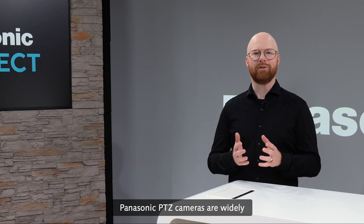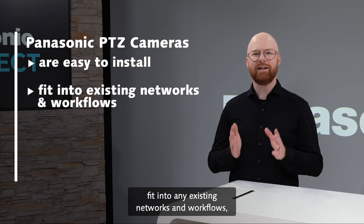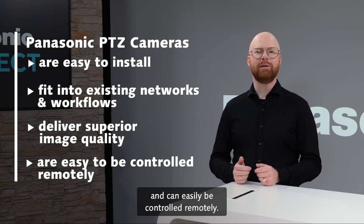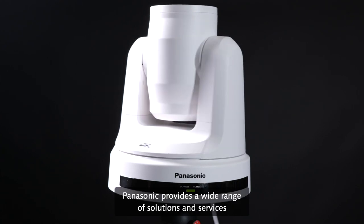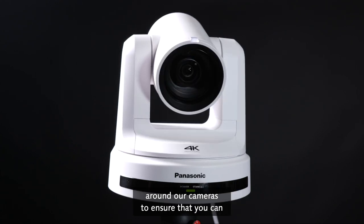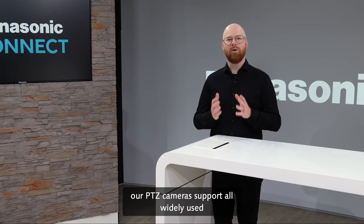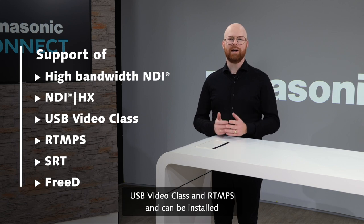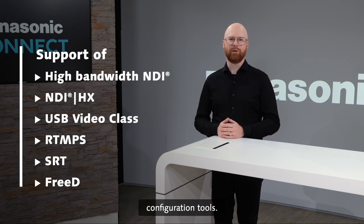Panasonic PDZ cameras are widely used in the corporate industry. They are easy to install, fit into any existing networks and workflows, deliver superior video quality and can easily be controlled remotely. As the original PDZ architect, Panasonic provides a wide range of solutions and services around our cameras to ensure that you can easily create your own specific and creative workflows. Our PDZ cameras support all widely used protocols such as NDI, USB video class and RTMPS, and can be installed seamlessly into any IP network thanks to dedicated configuration tools.